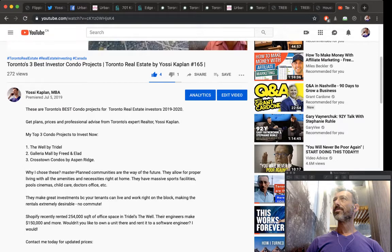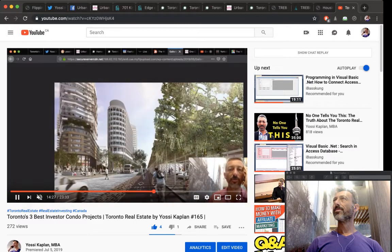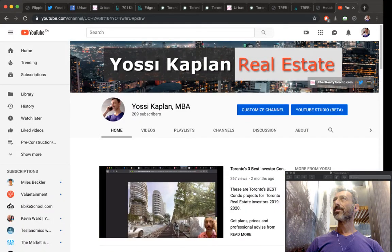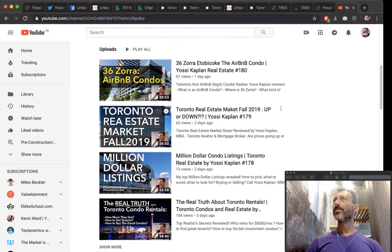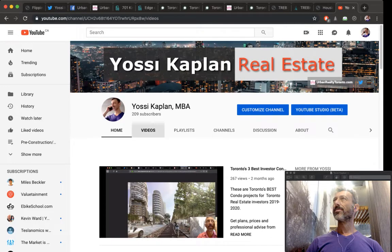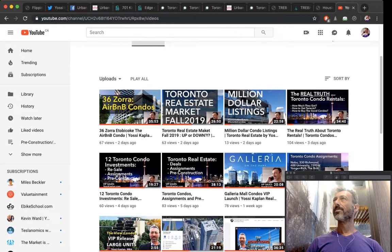I did a whole video about Galleria recently. We're getting prices in a couple of days and launching it — you're looking at a range from $500,000 to $2 million. If you can grab anything today, you're able to flip it later and hopefully for profit because the market is going up. Pre-construction is your first point of entry into the game.